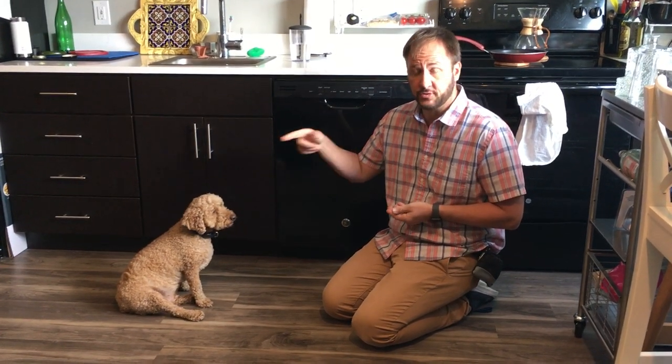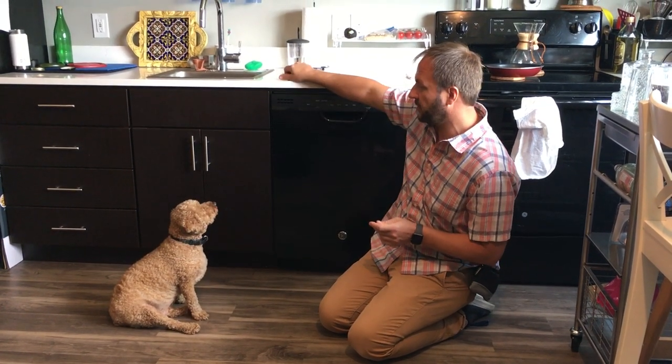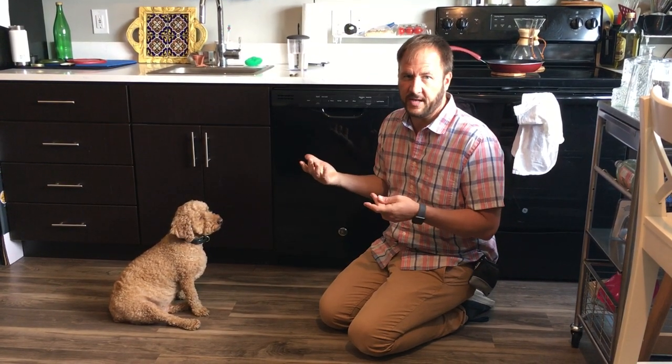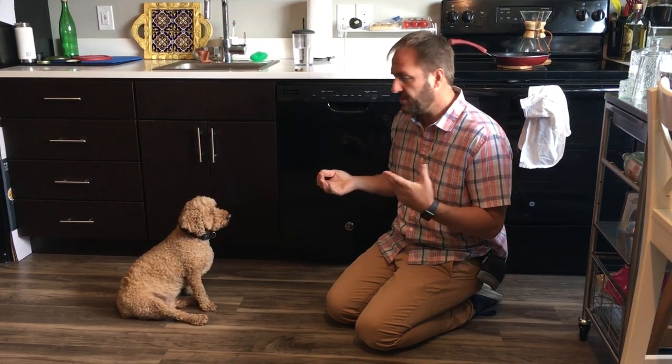Remember, always say the treat command word after the treat goes in his mouth. What we want to do is — it's a defense type mechanism. When you reach for him, the problem is he doesn't give a lot of warning signs. So what I want to do in this video is show you how you can use the principles of counter conditioning to hopefully help Mojo start to develop a positive association with people touching him.